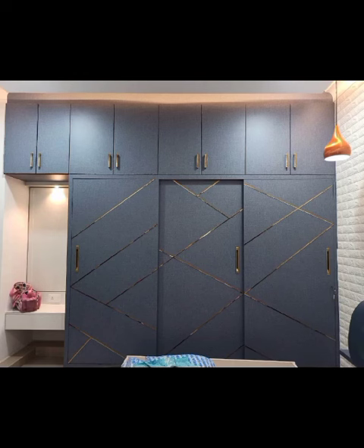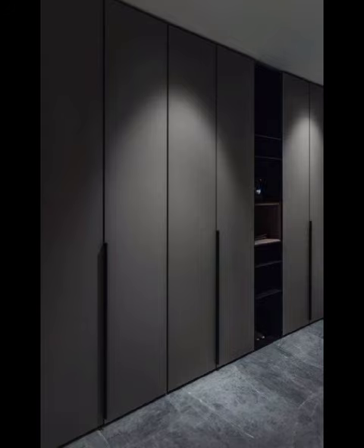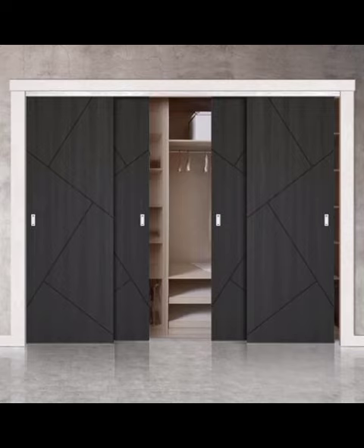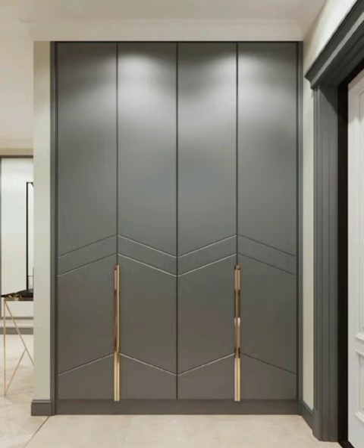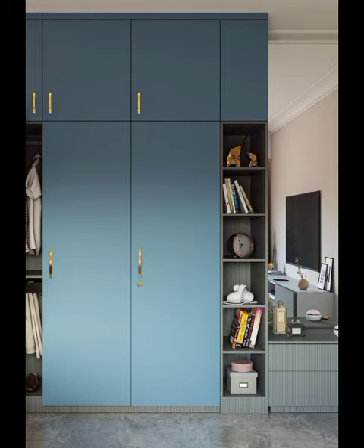For those who love contemporary art, our video will showcase artistic cupboards that blur the lines between furniture and art installation. These designs incorporate unconventional materials, captivating patterns, and imaginative shapes that effortlessly become the focal point of any room. If you are a creative soul looking to make a bold statement, these artistic cupboards are sure to inspire you.